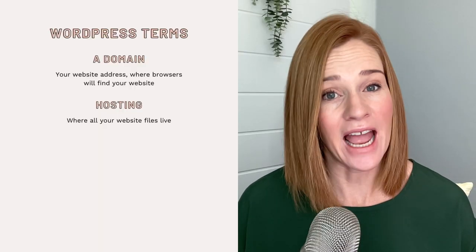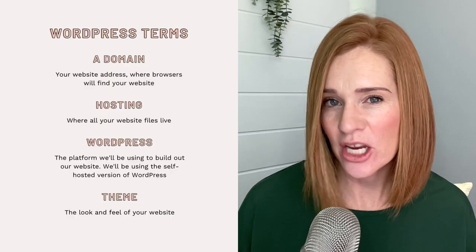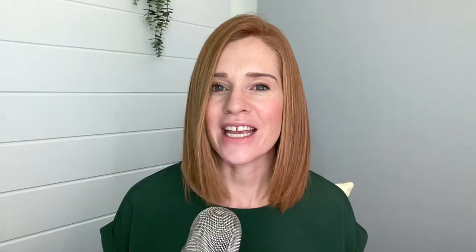Before I open a new browser to begin showing you how to create your very first WordPress website, I want to explain some terms by likening them to creating your own house. A domain is your site address — the address you live at. Hosting is the land where your house is built on, where your web files are stored. WordPress is the actual structure of your house, the foundation of your website. A theme is the interior designing of your house — you can switch it up and change it as much as you like. And plugins are like the apps on your phone; they extend the functionality of your website.